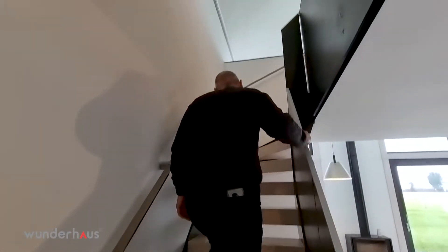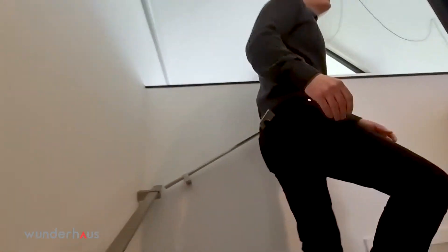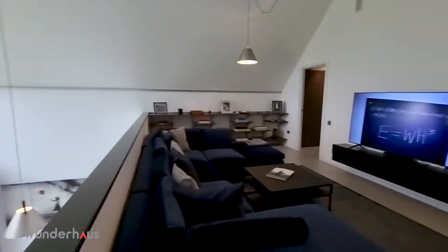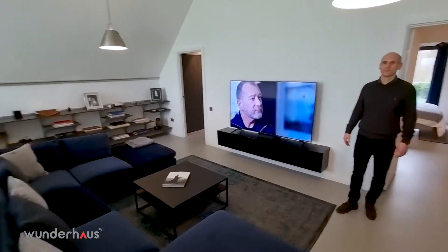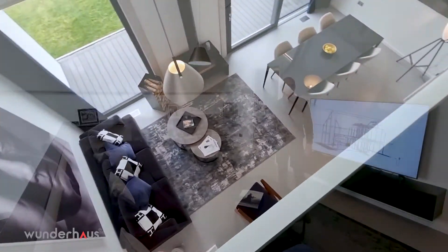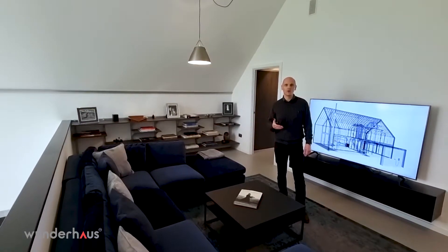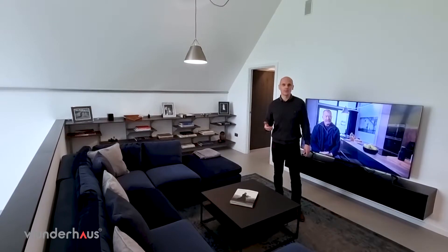Going upstairs to the first floor, we have a widening staircase opening out to a superb living space which takes in the views across the rear aspect. Because of the heat recovery system the air moves throughout the property, so there are no trapped hot or cold spots — it's very ambient and provides very comfortable living.